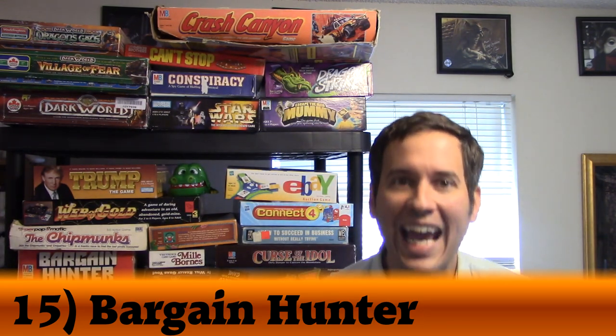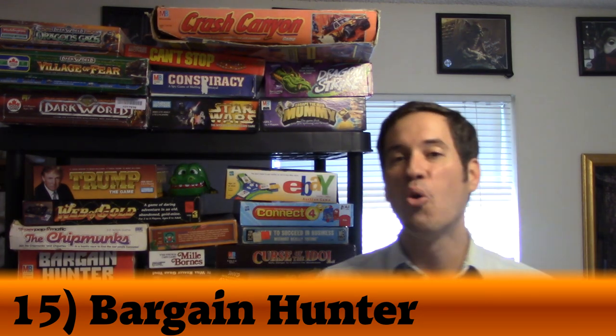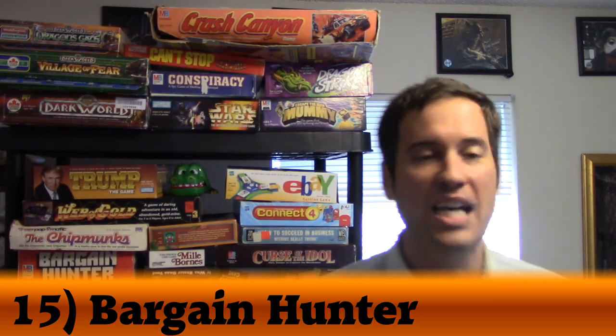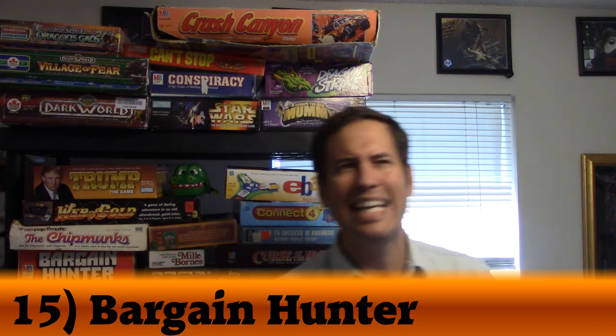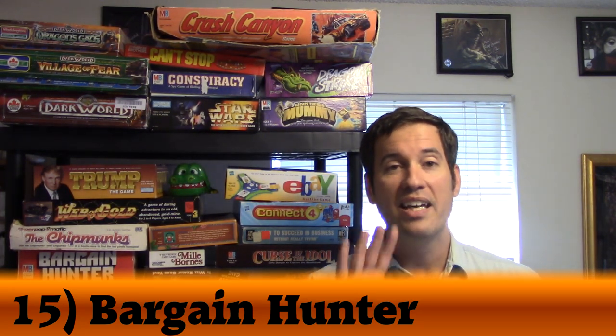What a great game. The more I play it, the more I love it. If I play this a few more times, it could easily be in my top 10 — any of these games could be. But right now it's number 15: Bargain Hunter.